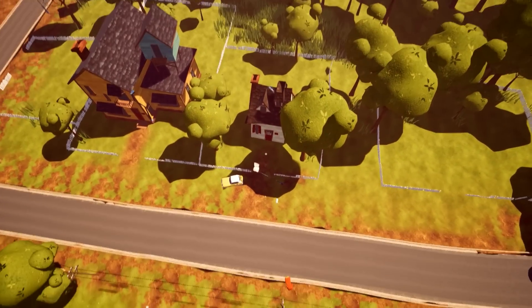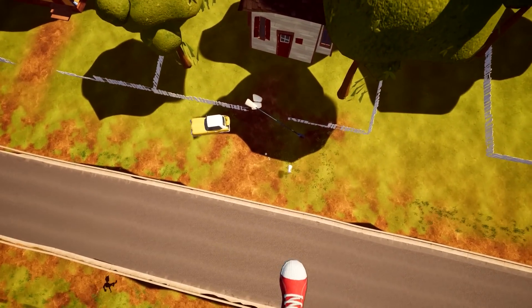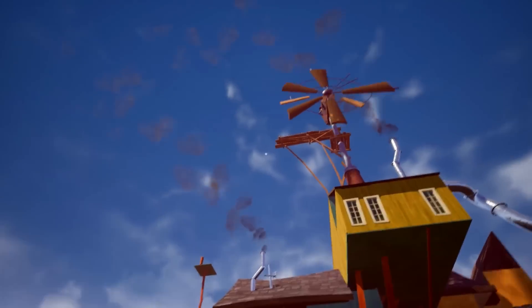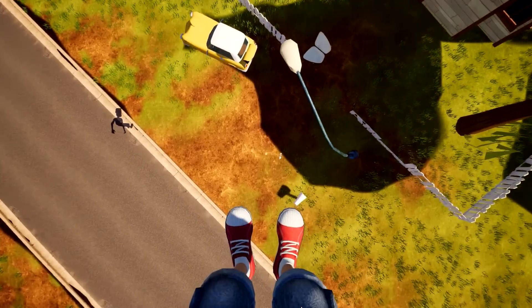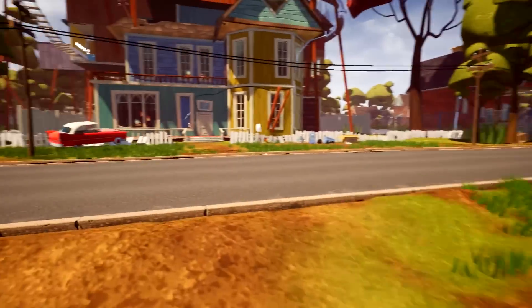Hello everybody and welcome back again to Hello Neighbor. Today we're going to be taking a look at some interesting stuff. Yesterday we covered our second neighbor just sort of hiding out up there. There's something weird going on with that, but we haven't really figured it out yet.